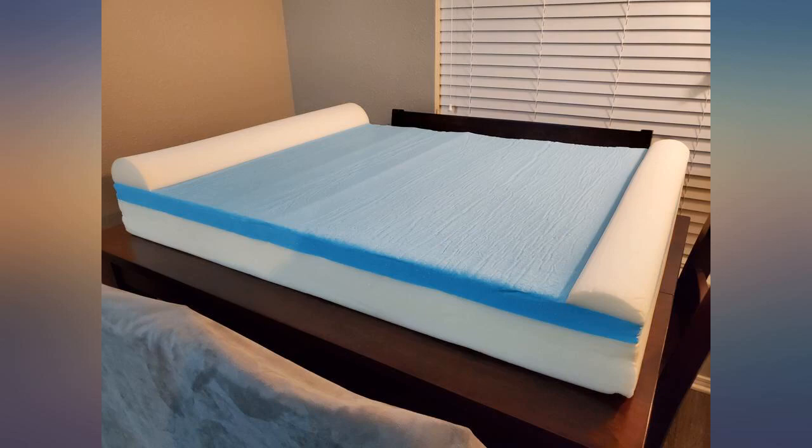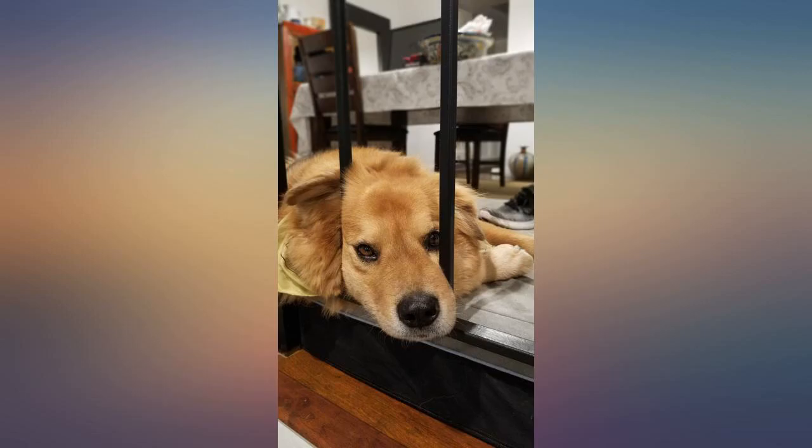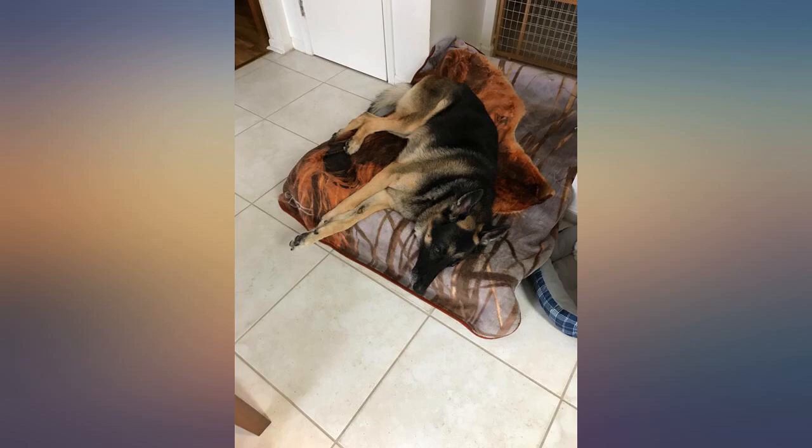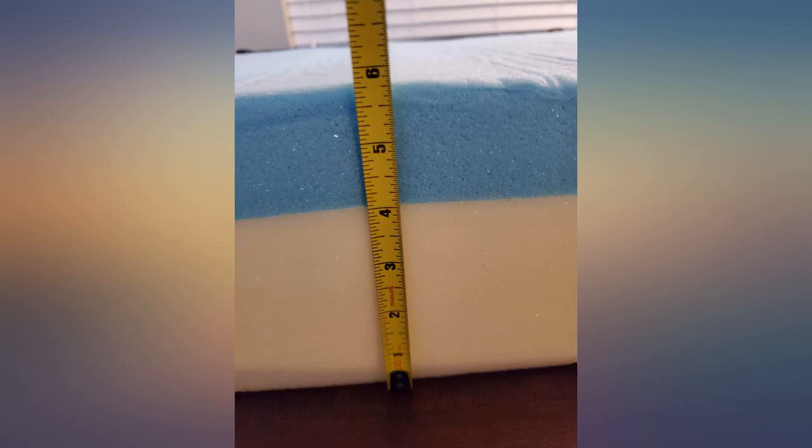Our German Shepherd loves this bed — it's very comfortable. She has a lot of problems with her hips and this bed is very soothing and comfortable for her getting up and down. I even get on it with her. Very easy to wash — just remove the cover and throw it in the washer.